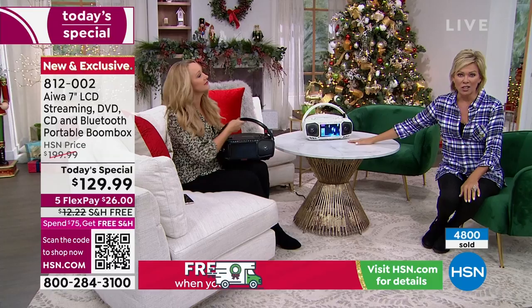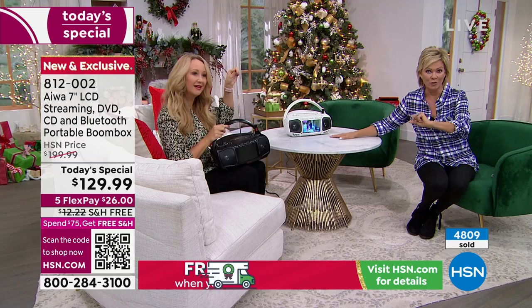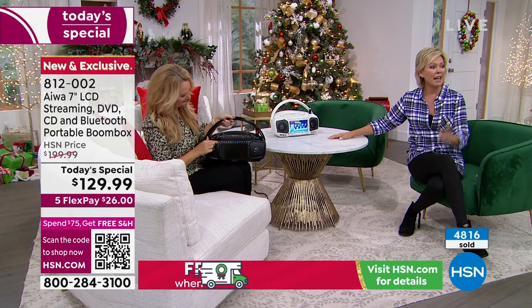We're at almost 5,000 gone — 4,800 and counting. We have the honor of the world launch of this product at HSN today, not only just the product but at a today's special price — a significant saving of $70 less than it will be, with free shipping attached. Once you get to $75, you're in free shipping on everything else for the rest of the day through midnight tonight.